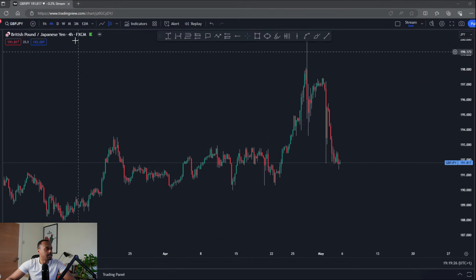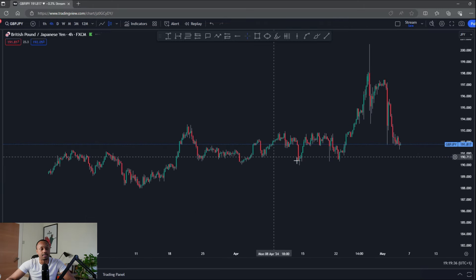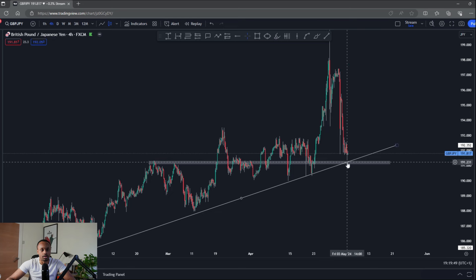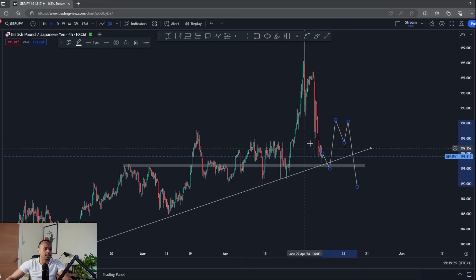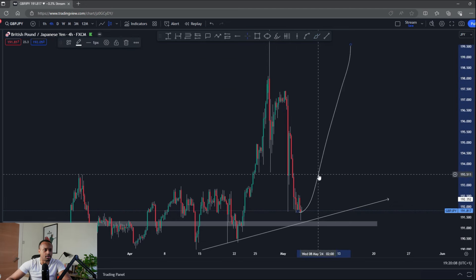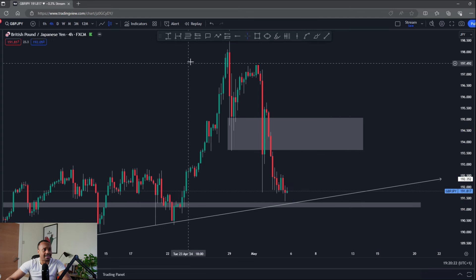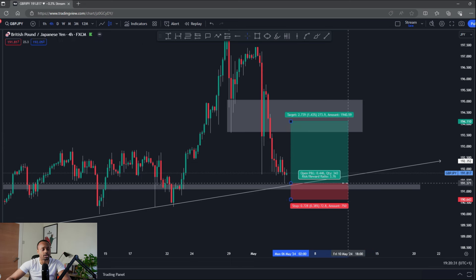Over to GBP/JPY. Still bullish bias — another yen pair I'm not really eager to trade next week given the volatility. Market structure is still bullish — higher lows, higher time frame still bullish. Looking for a bounce sooner or later, coming into around 191.250. I do think there's a good chance we'll see a bounce, but I'm expecting some type of sell-off move shortly after as well. Similar to CAD/JPY, I wouldn't try to stretch this trade back to the highs — probability-wise I'd be careful coming back into areas around 193.500.